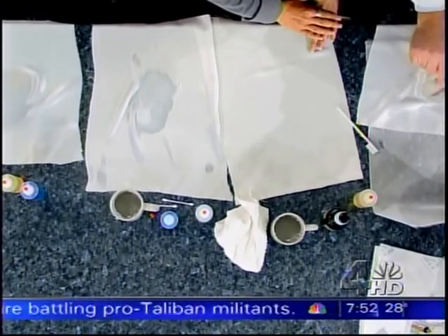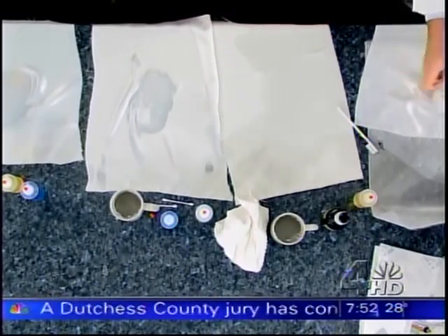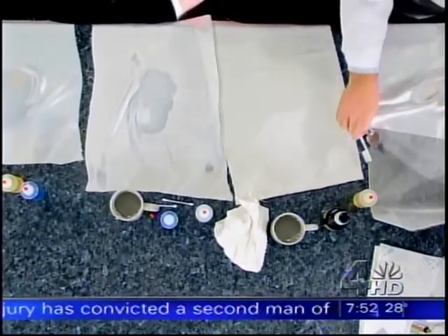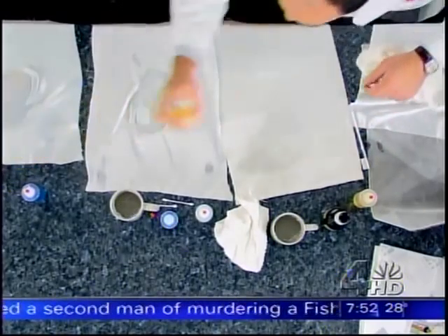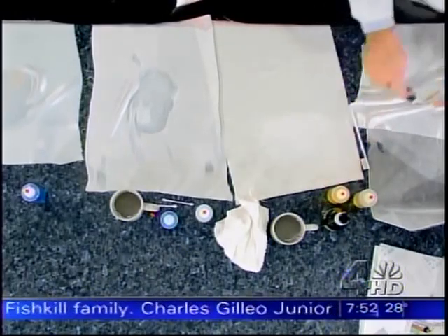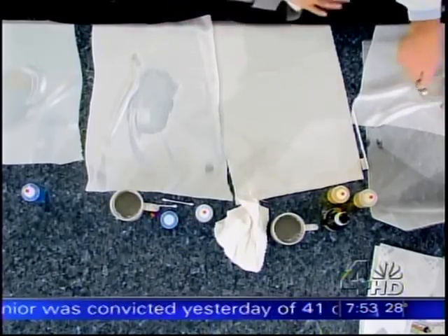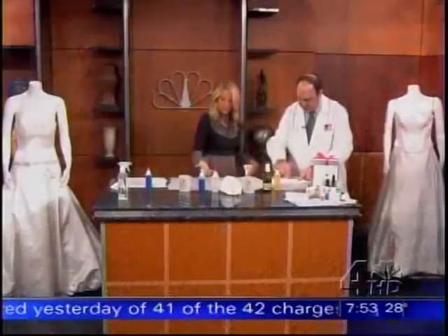The reason we use the back of a spoon is that it won't damage the fabric — using the edge of a spoon could damage it a little. You can also use dish detergent because the limelene will help with the grease as well. The stains are coming out with both methods.